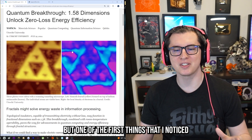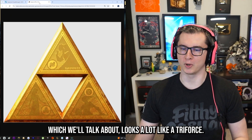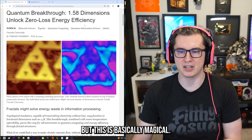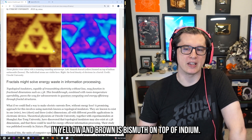One of the first things I noticed is that this new type of material looks a lot like a Triforce — I just had to point that out. I don't know what sort of magic is involved, but this is basically magical. What you're looking at here in yellow and brown is bismuth on top of indium.